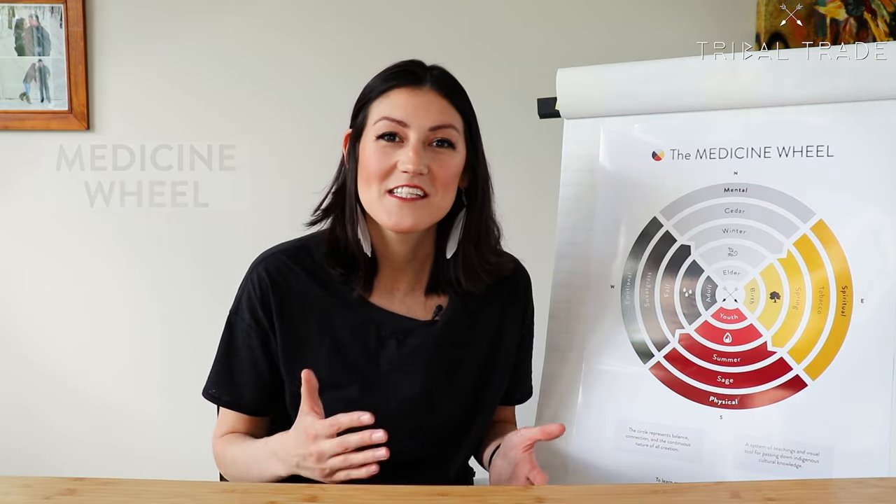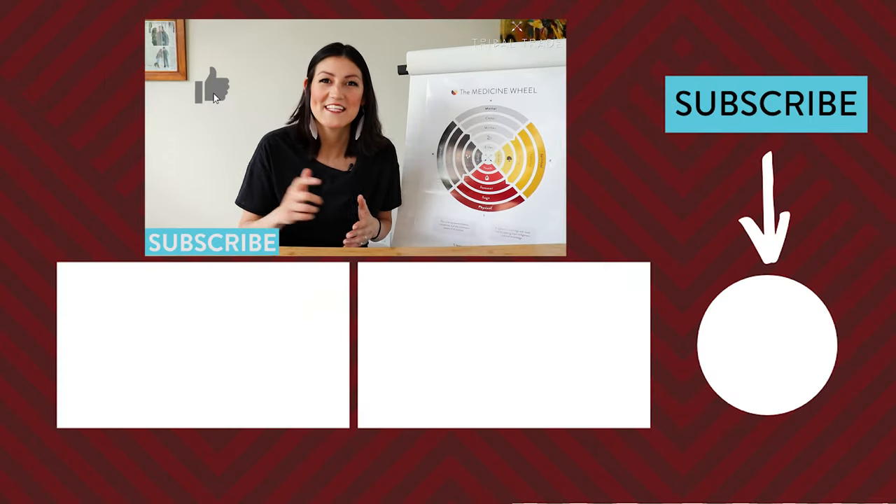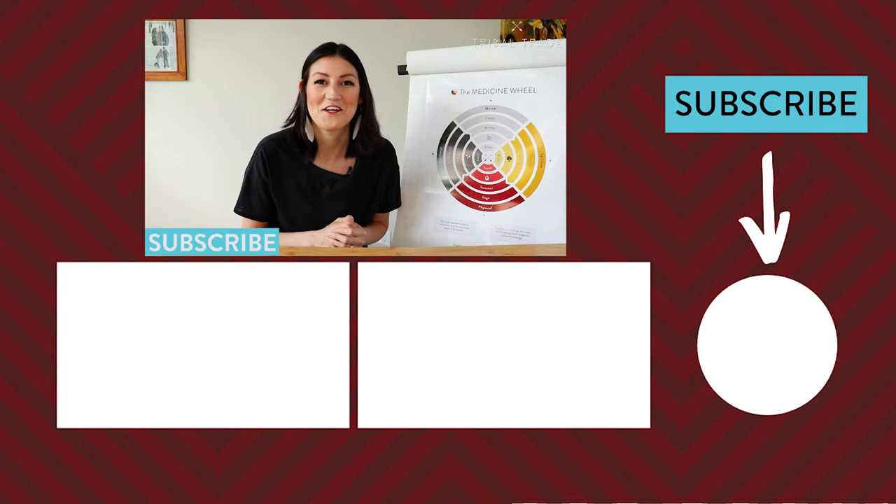Now you know the foundations to the Medicine Wheel teachings and why it's so important to the Indigenous world view. If you like this video, please let us know by hitting the like button. Tell us what you liked about it in the comments. Be sure to subscribe and share it with your friends.